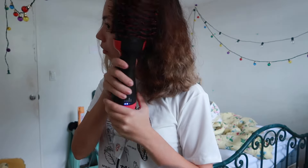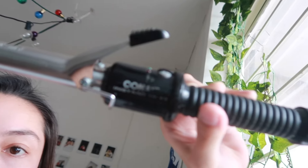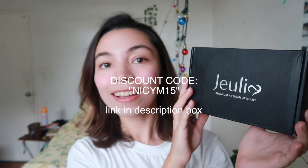Now I'm just blow drying my hair with this brush thing. It's really nice — it makes me feel pretty afterwards. And you know what else makes me feel super pretty? Jewelry!